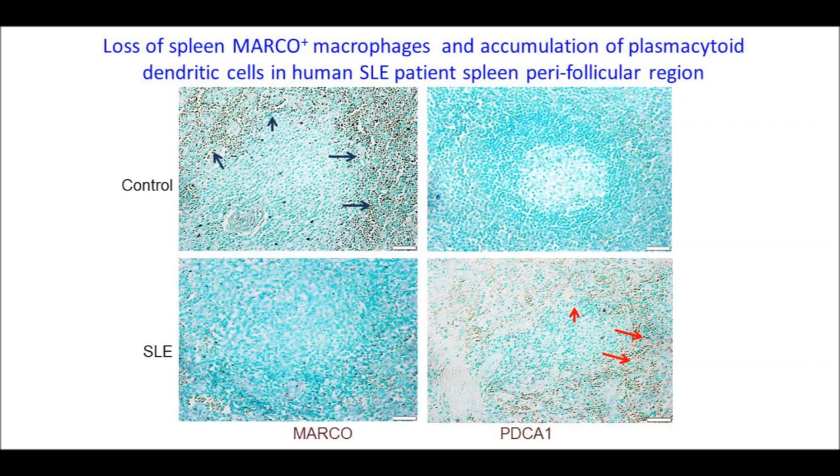However, in SLE patients, there is a loss of this layer of MARCO-positive macrophages. On the right, this loss of marginal zone macrophages is correlated with an increase in plasmacytoid dendritic cells in lupus patients.